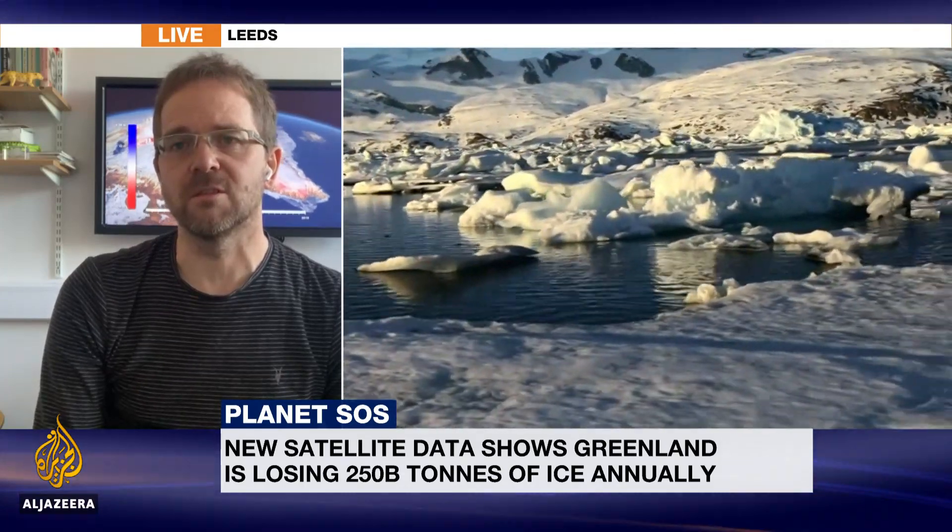And what's driving all of this ice loss? In Greenland it's two things. The air around the ice sheet is too warm and it's melting ice from the surface, and the ocean around the ice sheet is too warm, which is causing the glaciers that carve icebergs into the sea to flow more quickly.